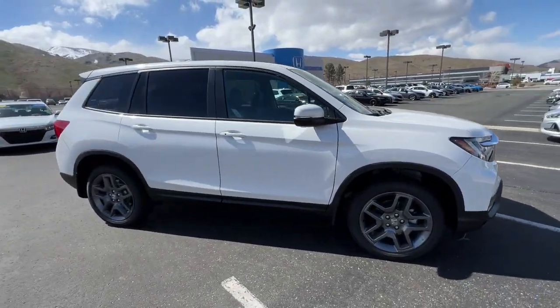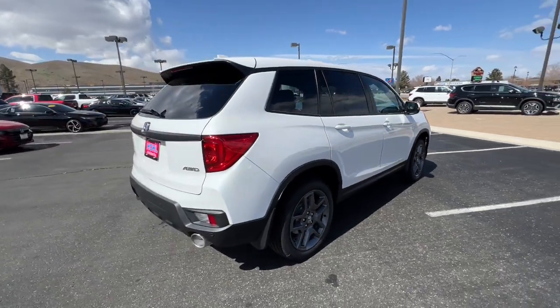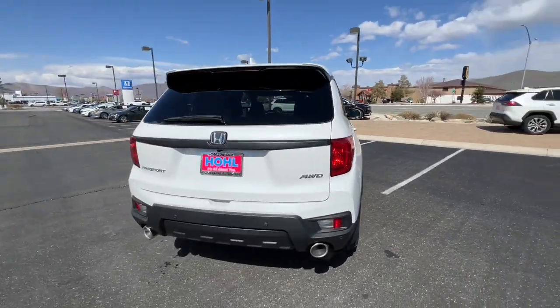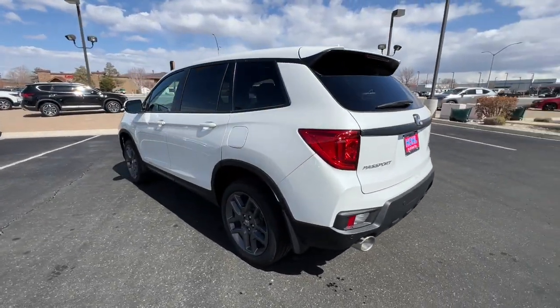This could be the car for you. The 2023 Honda Passport. Presenting the Honda Passport, the mid-sized crossover with all the features you need to make your outdoor adventures fun and comfortable.